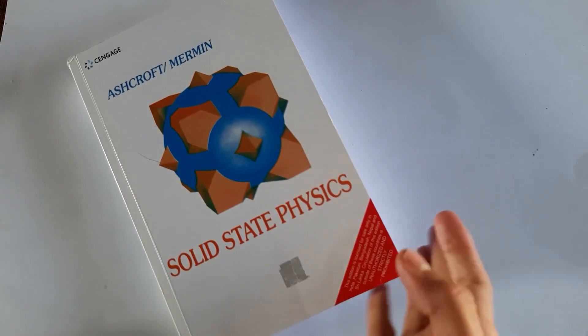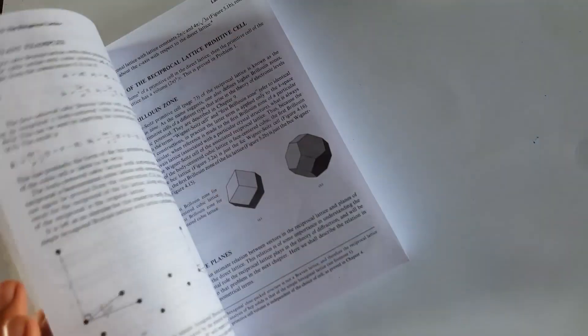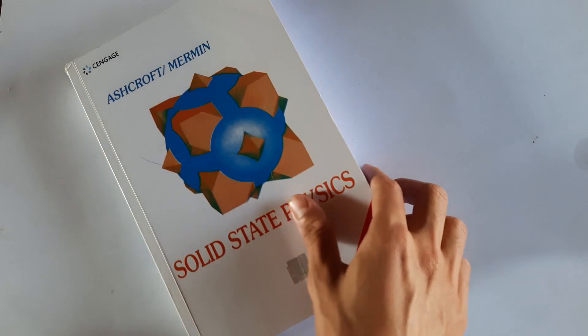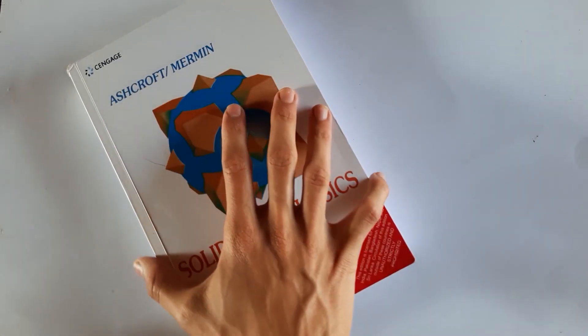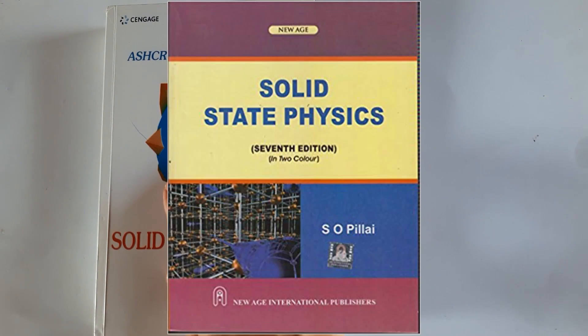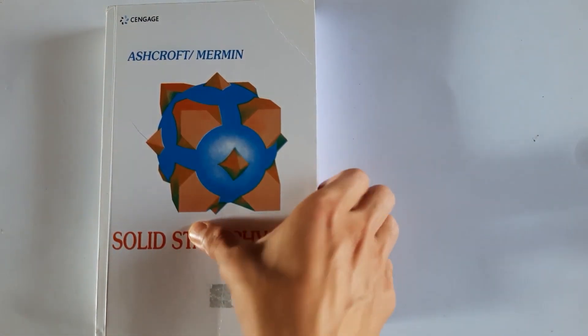For solid-state physics I had two books. Ashcroft and Mermin's Solid State Physics is a really good but complex book — it took a long time to produce and has been reviewed by many scientists. There is also an e-book, Solid State Physics by S.O. Pillai, which is simpler and also very good. You can buy the Ashcroft and Mermin book for solid-state physics.